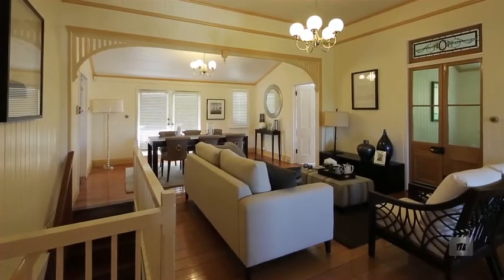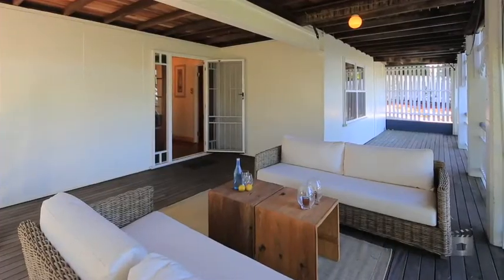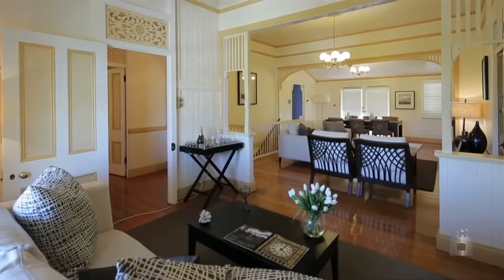Incorporating striking traditional features, it provides a light and airy floor plan that flawlessly integrates with the surrounding outdoor space.